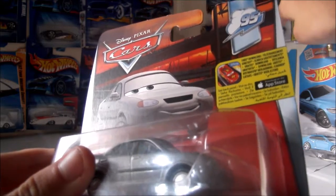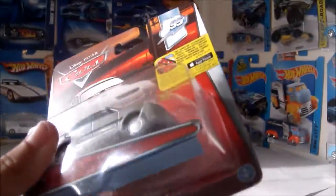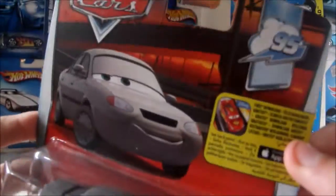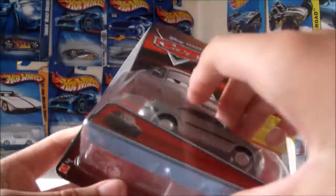Excuse me while I fix my wall of Hot Wheels. Look at that, man. It's crooked. I don't like that. It's also got the ugly app advertisement here as well. But let's get into unboxing this guy.